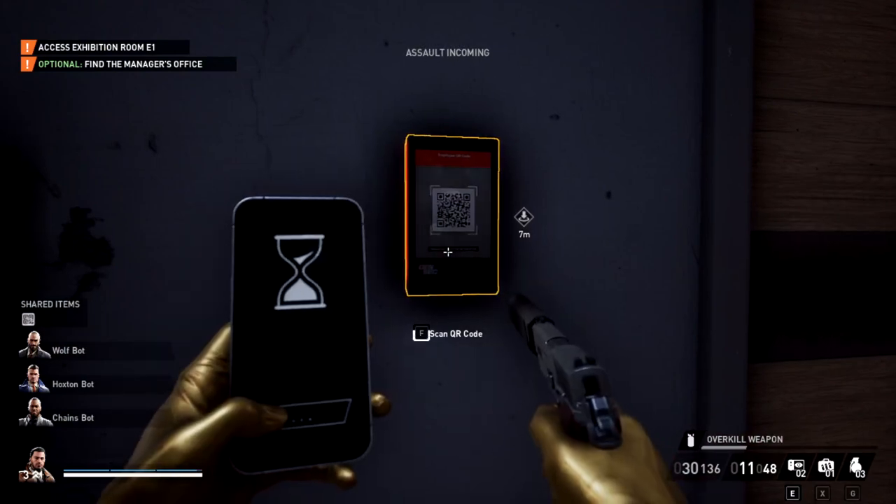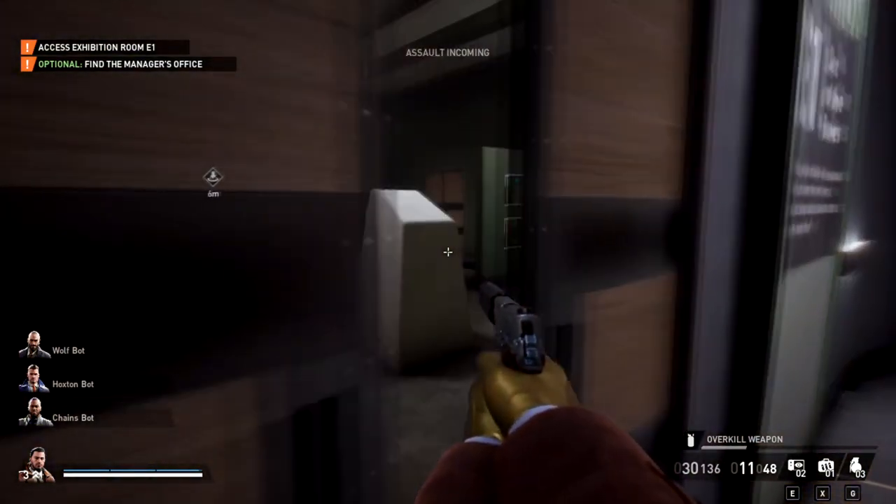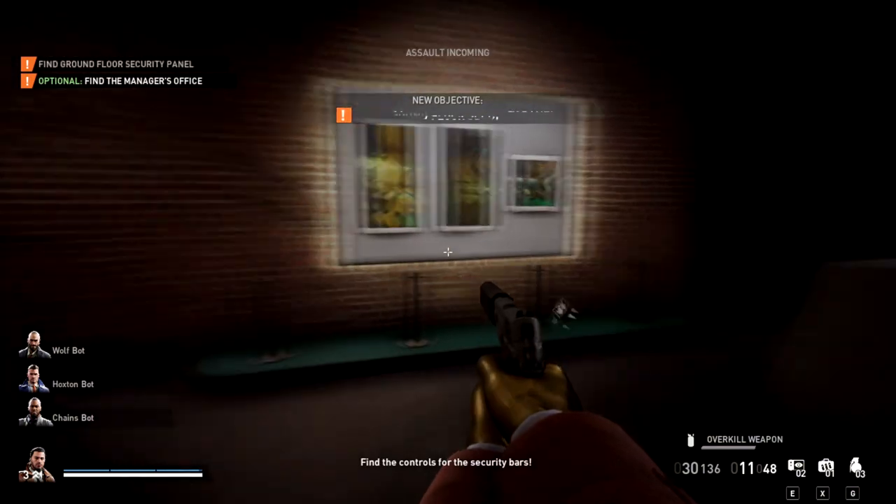So we're going to go ahead and use it, get inside, and there we go. That's how you enter this room.